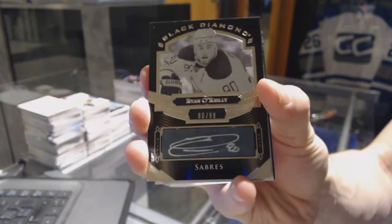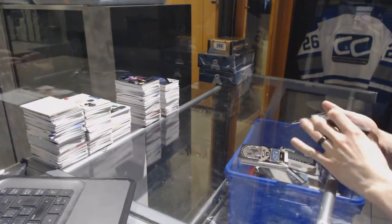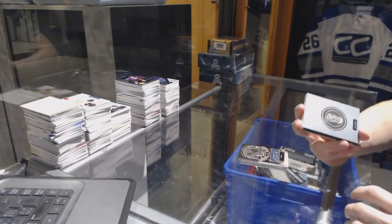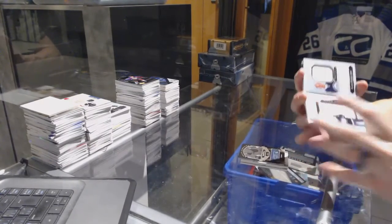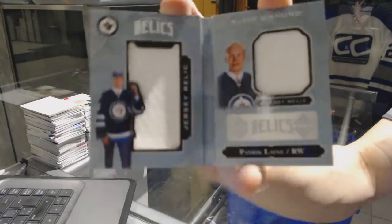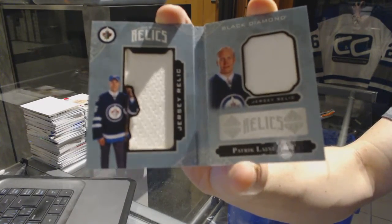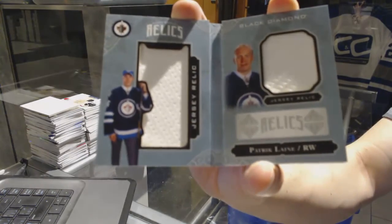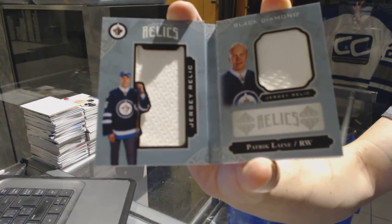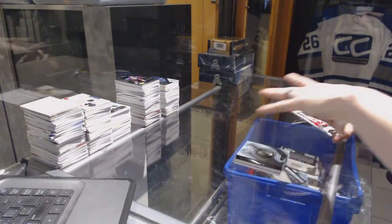We've got a rookie booklet relics dual jersey numbered to 99 for the Winnipeg Jets — Patrick Laine. Patrick Laine rookie dual jersey booklet out of 299 for the Jets.